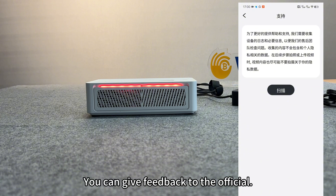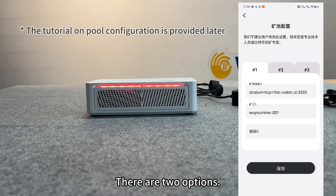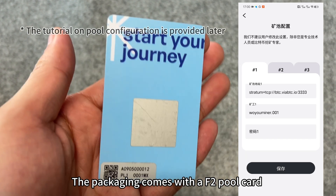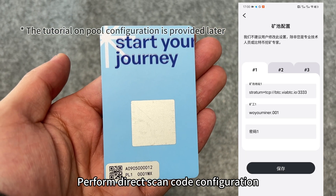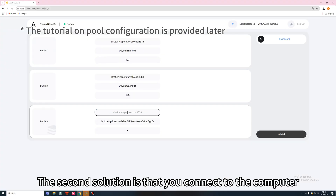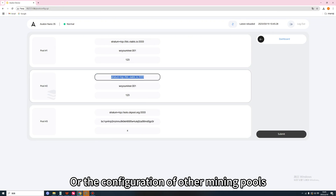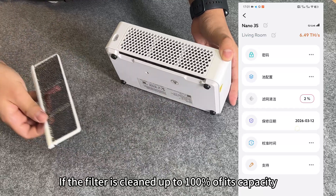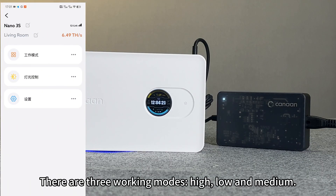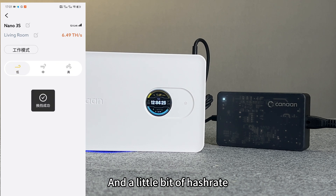Clicking support lets you give feedback to the official team. For mining pool configuration, there are two options: first, you can scan directly into the machine using the F2 pool card included in the packaging. Second, you can connect to a computer and configure F2 pool or other mining pools. If the filter reaches 100% capacity, remember to clean it up. There are three working modes — high, low, and medium — which affect airflow and hash rate slightly.